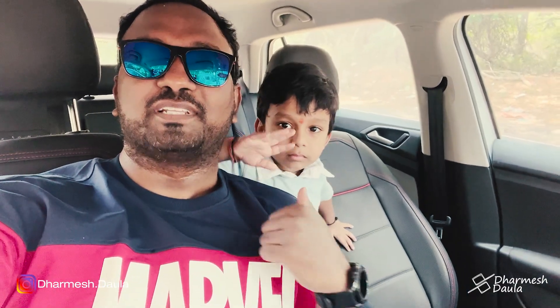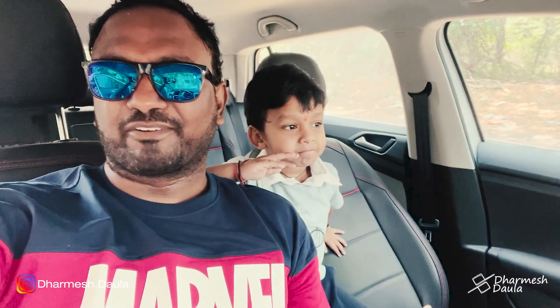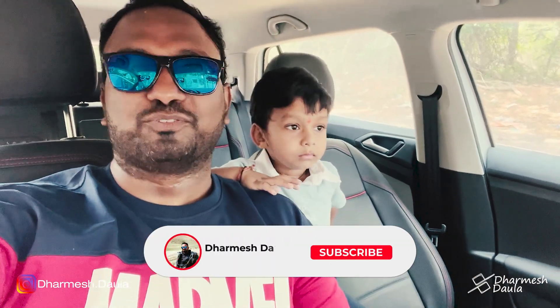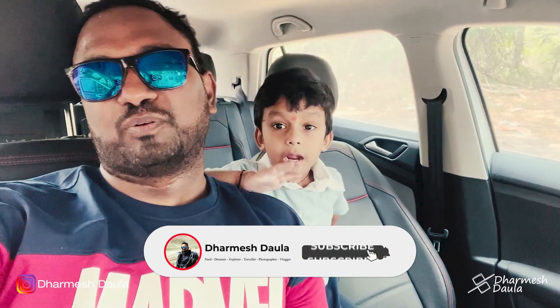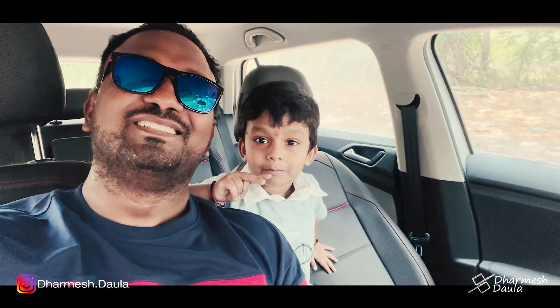And this guy is also excited because he will get his small Royal Enfield, right? So this will be a very small vlog — I am just taking the delivery of the bike, nothing fancy. I just wanted to share my happiness with you guys. So we'll just go to the showroom and probably vlog over there. See you in the showroom, bye!